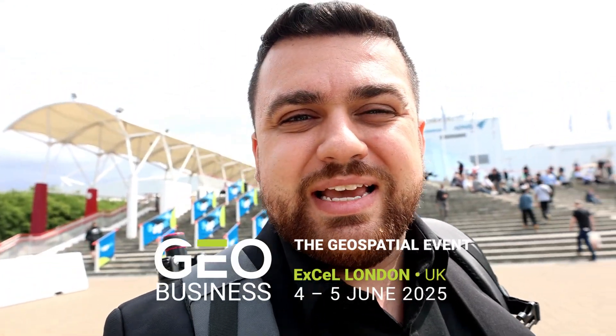Today we're at the XL London, getting ready to attend the Geo Business and Digital Construction Week. This is my first time attending this conference, and I'm really excited to see all of the exhibitors and attendees. So let's go ahead and head inside of the exhibit hall.